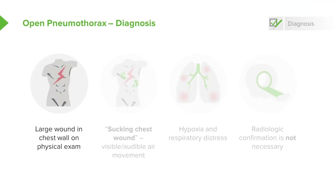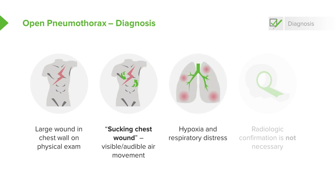So again, a large wound in the chest wall on physical exam — anything bigger than two-thirds the size of the trachea — is going to cause air to preferentially flow into the wound. This is also known as a sucking chest wound, because these wounds make a sucking sound during the respiratory cycle. You can actually hear air being pulled in through the wound with every respiratory effort. It's going to cause hypoxia and respiratory distress, and you don't need radiologic confirmation — you can see the wound, hear the sucking sound, and appreciate the patient's respiratory distress.